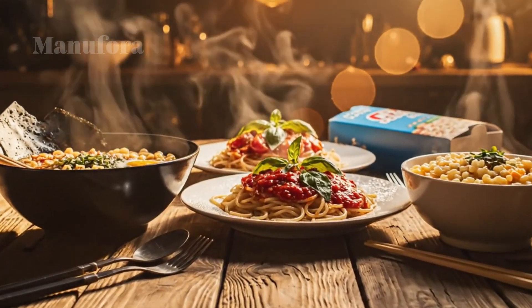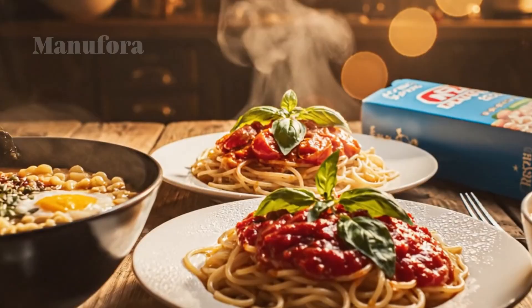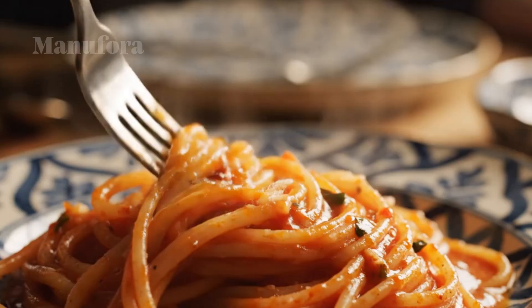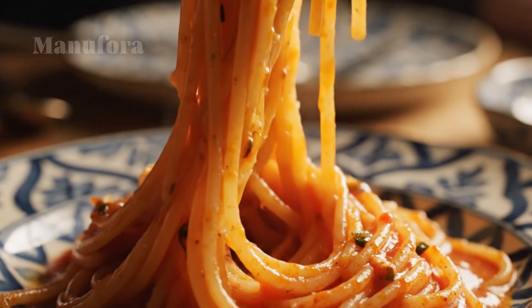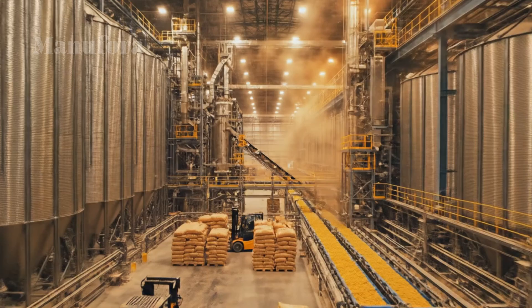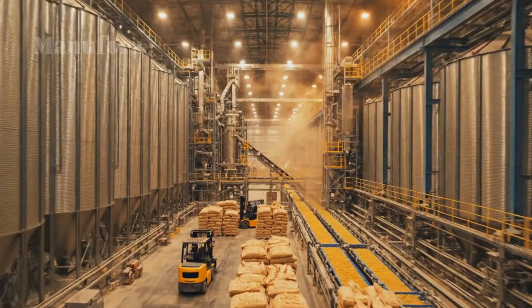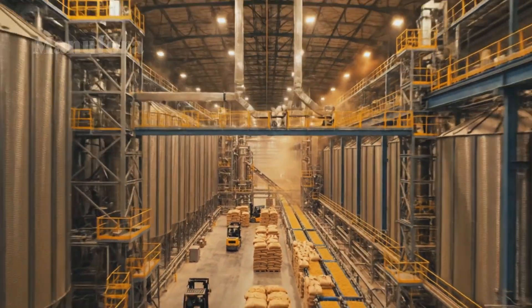How it's made: noodles, pasta, and mac and cheese. There is something many people never stop to consider. From a simple bowl of noodles, to spaghetti night, to a box of mac and cheese, these are comfort foods for millions — a quick meal on a busy night and a taste of childhood. The global pasta industry alone is a massive, multi-billion dollar business, but have you ever wondered how these simple foods are made on such an enormous scale?